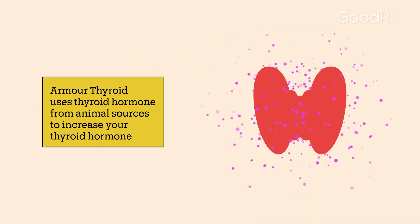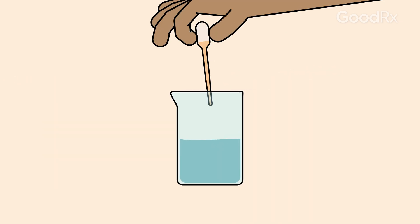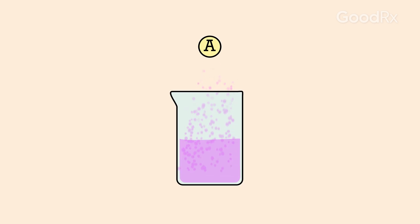Armour Thyroid is a type of thyroid hormone replacement. It uses thyroid hormone from animal sources to help bring your levels back to normal. This is different from other similar medications that use synthetic or lab-made thyroid hormone.